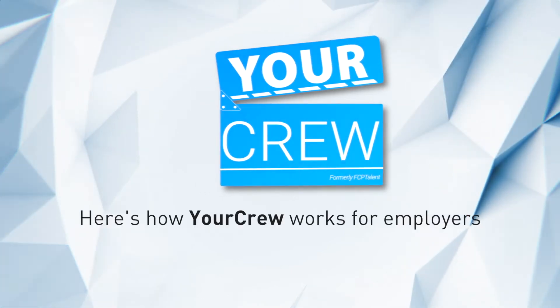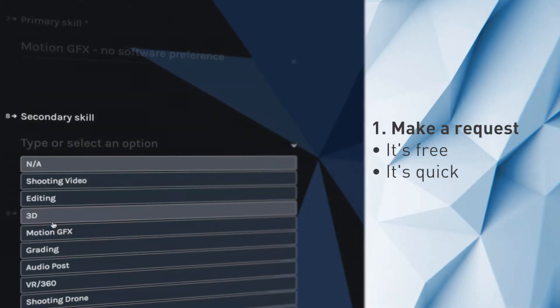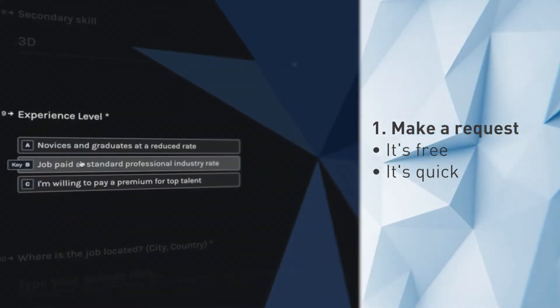So here's how your crew works for employers. First, make a request — simply fill out the form on our website. It's free and only takes a couple of minutes.